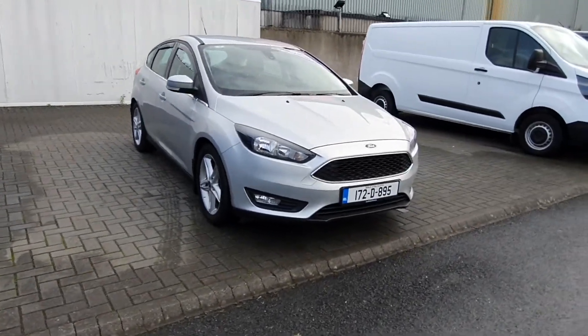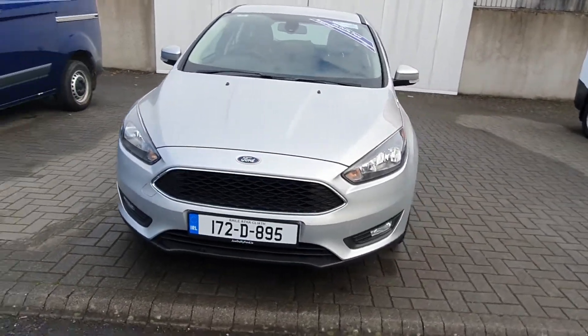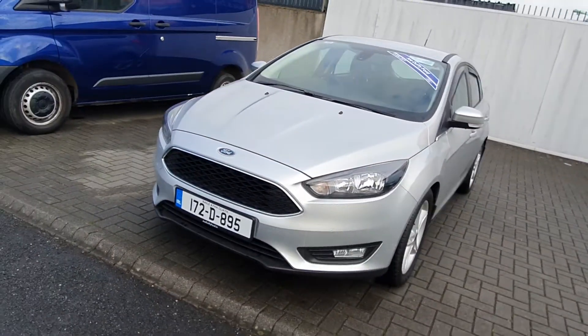Hello and welcome to Joe Duffy Ford. As you can see here today we have a 172 Ford Focus. This car has a 1.5 diesel engine producing 95 brake horsepower.